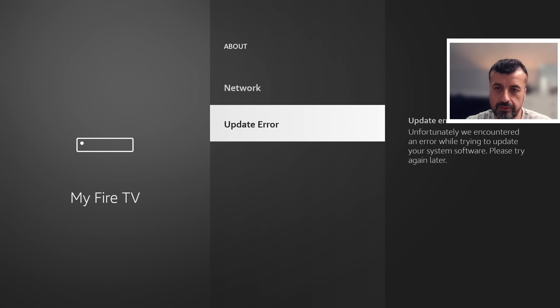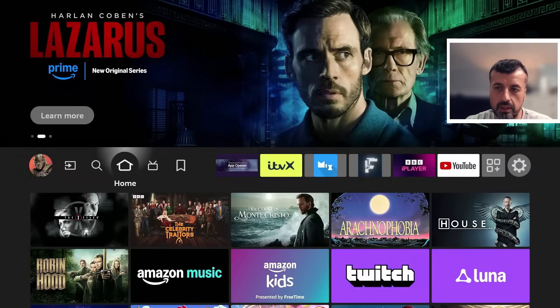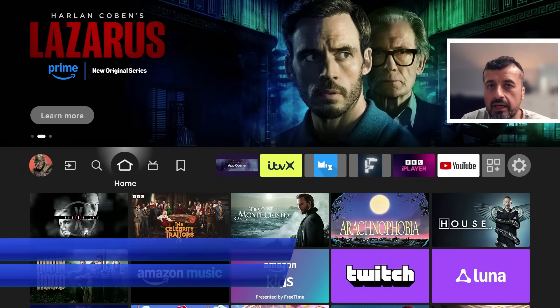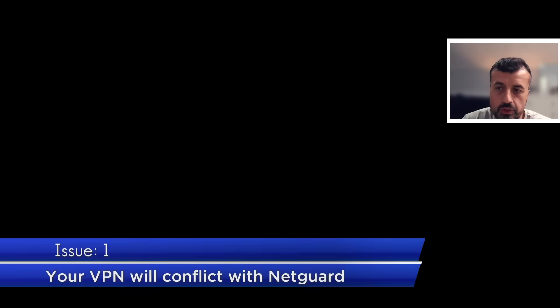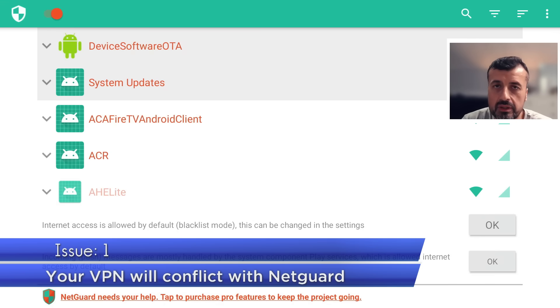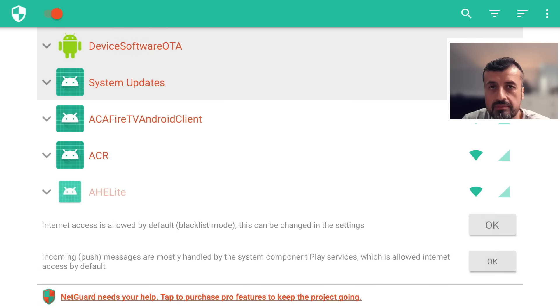If I press the home button on my device, probably the biggest issue for the majority of people is that as soon as you use NetGuard on your device — as I've done in this demonstration — you can no longer use a VPN at the same time. The way NetGuard works is it acts as a virtual VPN just to block applications from accessing the internet.